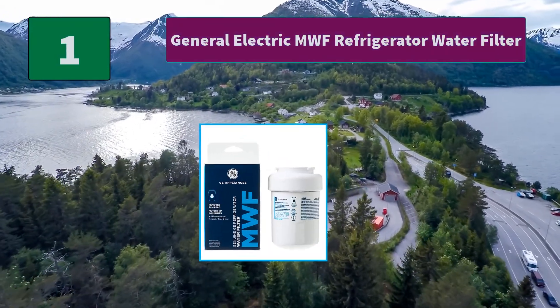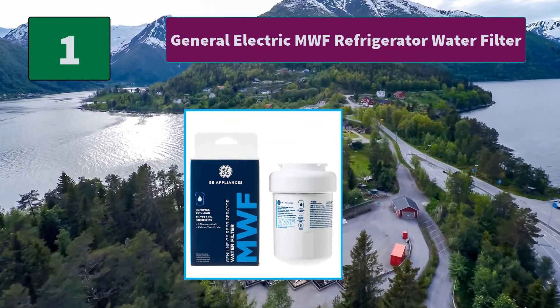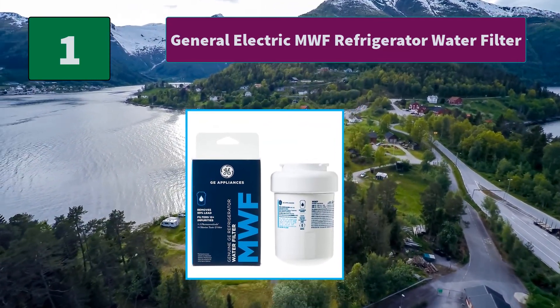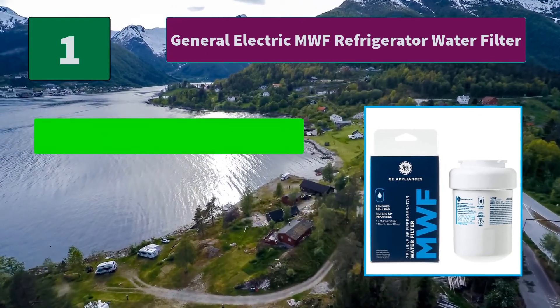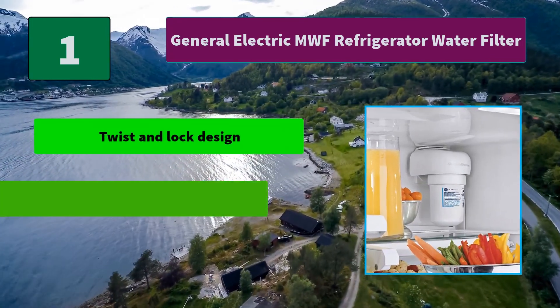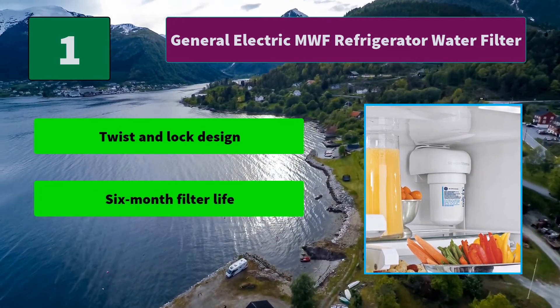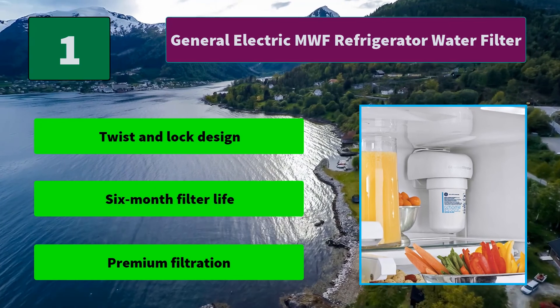Number 1: General Electric MWF Refrigerator Water Filter. GE guaranteed fit, compatible with select GE side-by-side and bottom freezer refrigerators, certified to reduce chlorine-resistant cysts. Main features: twist and lock design, 6-month filter life, and premium filtration.